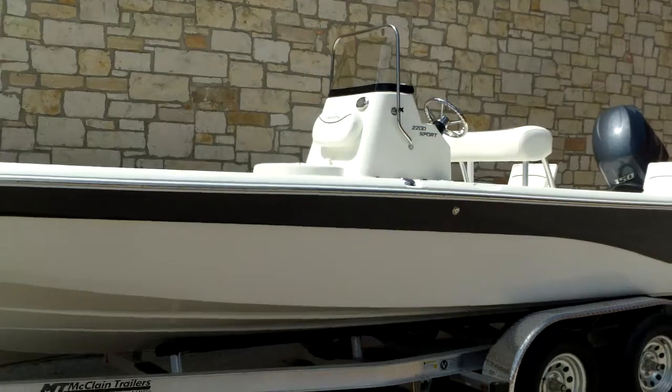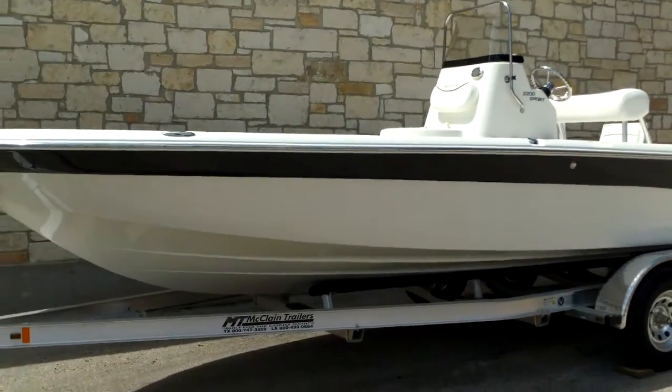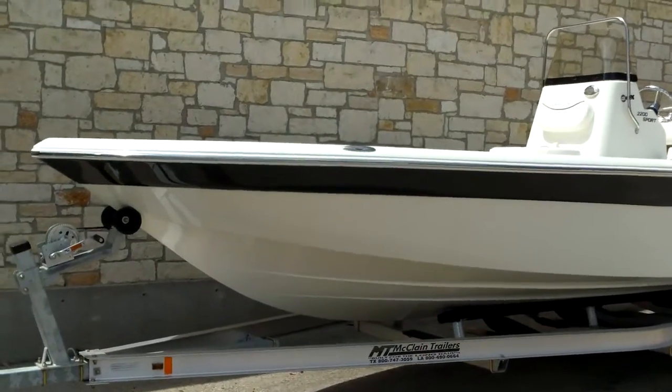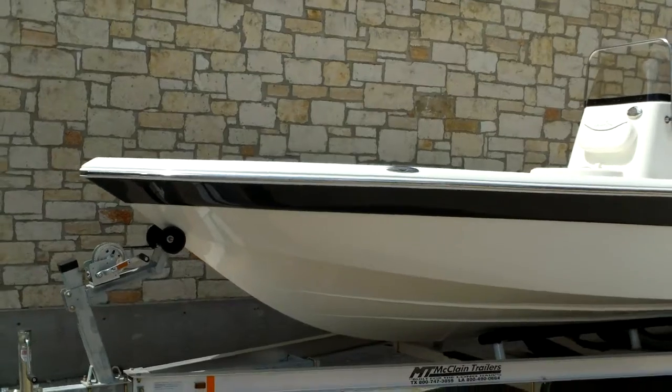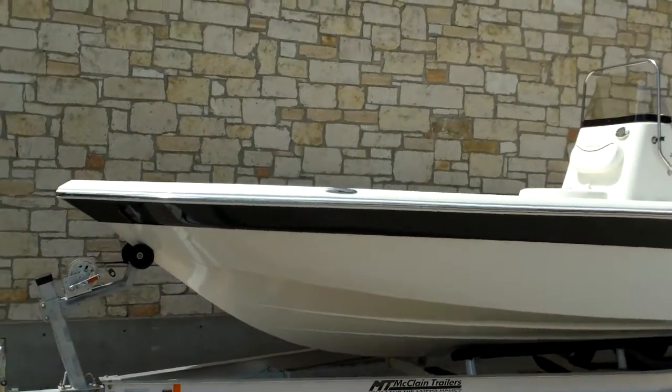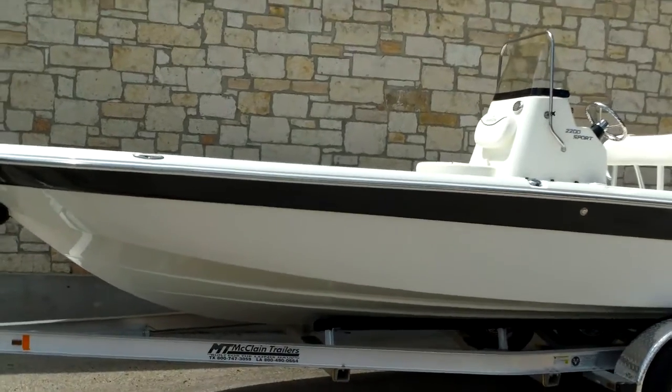This model is going to be sitting on a McLean tandem axle trailer with side guides. We carry the 22 Sports, the 224s, the 2110 Sports, 1910, and 2400 Sports. So we have a good selection of Nautic Star boats for you to choose from.